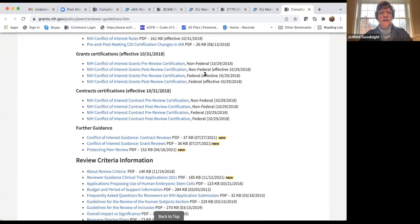At one point there were questions about whether NIH had appropriate policies in place, so they've made many of these publicly available — some going back to 2018.